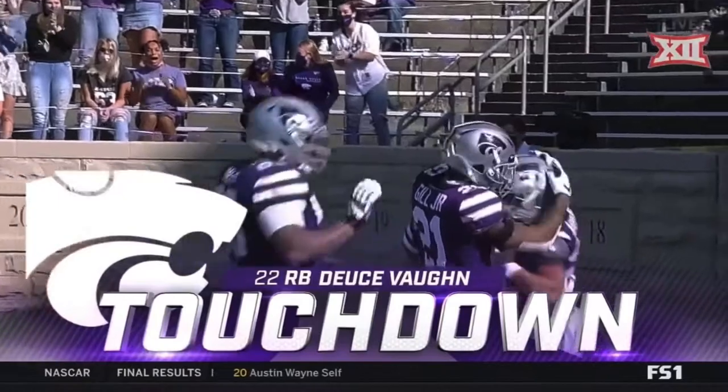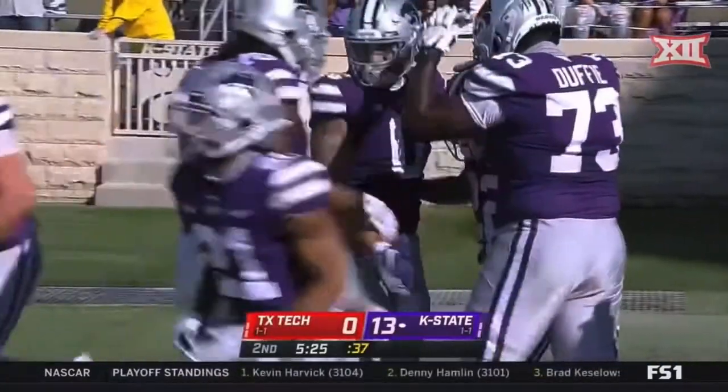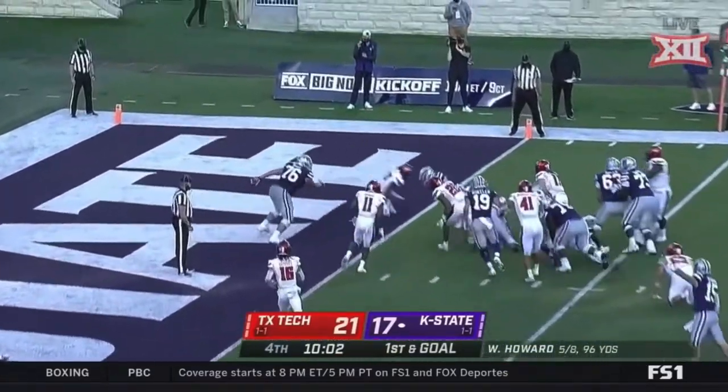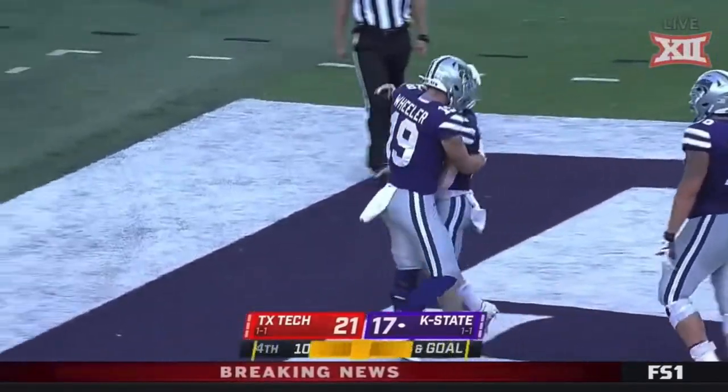There was no chance he was turning the corner, but he turned on the jets and got in for the score. They get it off — here comes Trotter, slipping a tackle, he's in! Touchdown, Kansas State. There is a flag down.